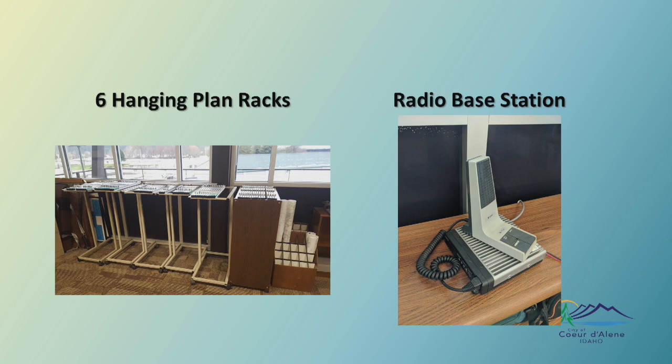And we've got — this is exciting — six hanging plan racks. Back in the day when you used to have these large sets of plans, you needed a place to put them, so we would hang them here. All these plans we still have, just in electronic format, which is acceptable and takes up much less room. So on the left there, those six hanging plan racks. We also have a radio base station, which is pretty cool but unfortunately not very useful for us — you know, to call in car 41 or what have you. And lastly, just a standard HP DeskJet printer.